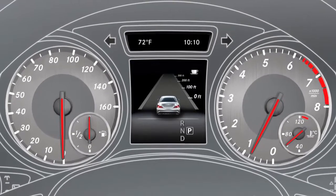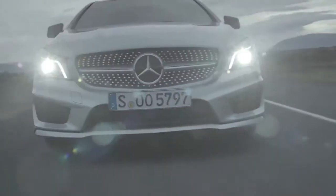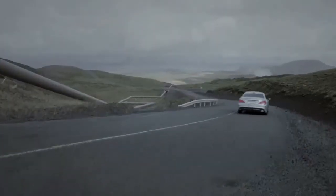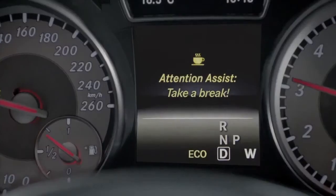Attention Assist is active at speeds between approximately 50 to 110 miles per hour. It evaluates various criteria such as your steering characteristics and other parameters such as the time and the length of the journey, and in doing so recognizes steering patterns which are typical signs of fatigue.